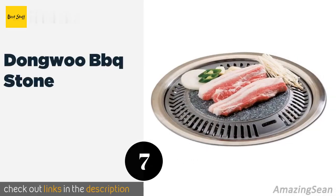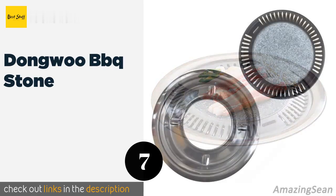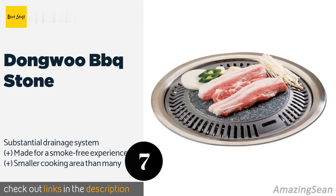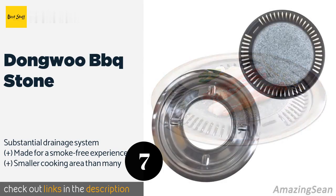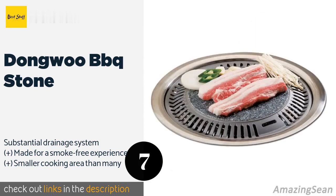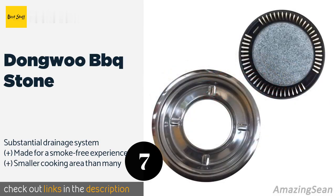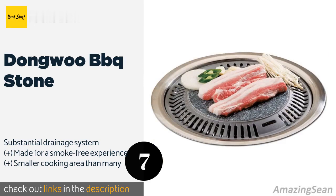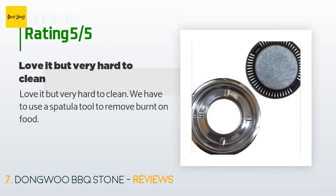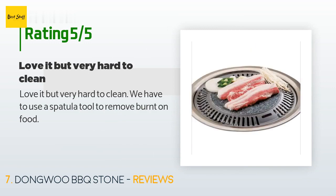Number seven is the Dongwu Barbecue Stone. The Dongwu Barbecue Stone merges traditional Korean cooking techniques with modern fabrication technologies, using a piece of gamaite rock secured in a metal plate. The result is food that tastes like it was cooked over an actual charcoal fire. This product is available on Amazon for $48. The average rating is five stars with more than six customer reviews. A customer said: 'Love it, but very hard to clean — we have to use a spatula tool to remove burnt-on food.'